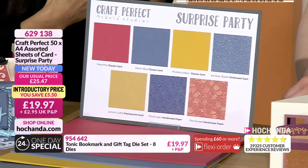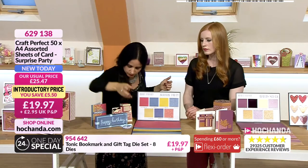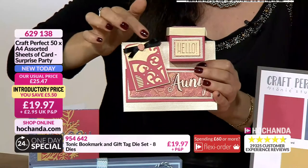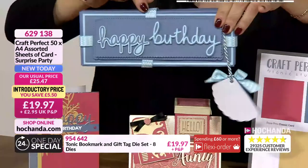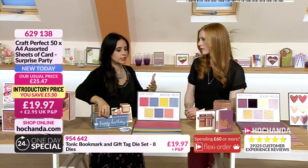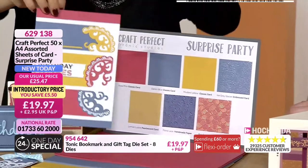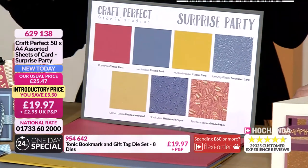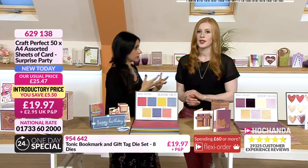The Surprise Party collection is perfect for teenage children and grown ups. You don't have to use all three colours in one card - you could go monochromatic or mix and match with what you've got. Going for one collection is a perfect thing to do if you're struggling for colour inspiration. That is the Surprise Party collection - item number 629138, £19.97.